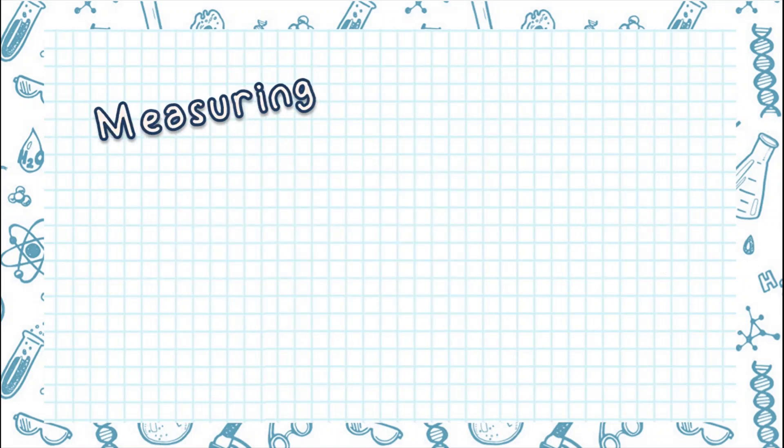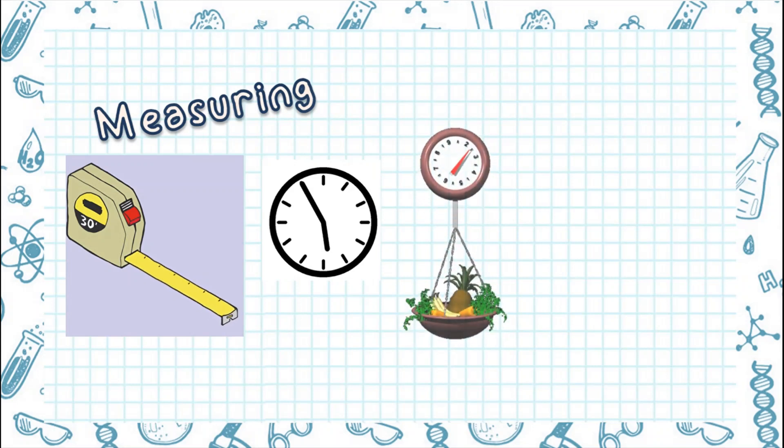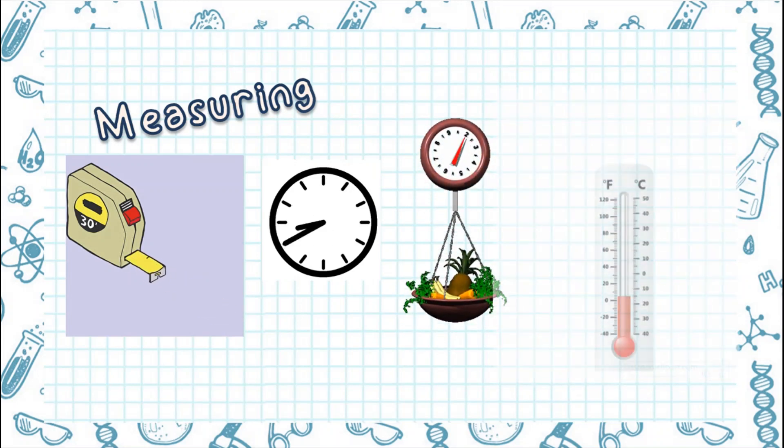Next, let's go to measuring. Measuring means to find out how far something moves, or how long an object is, or how warm or cold something is. We use measuring tools such as measuring tape, timer, weight scale, and thermometer to measure.